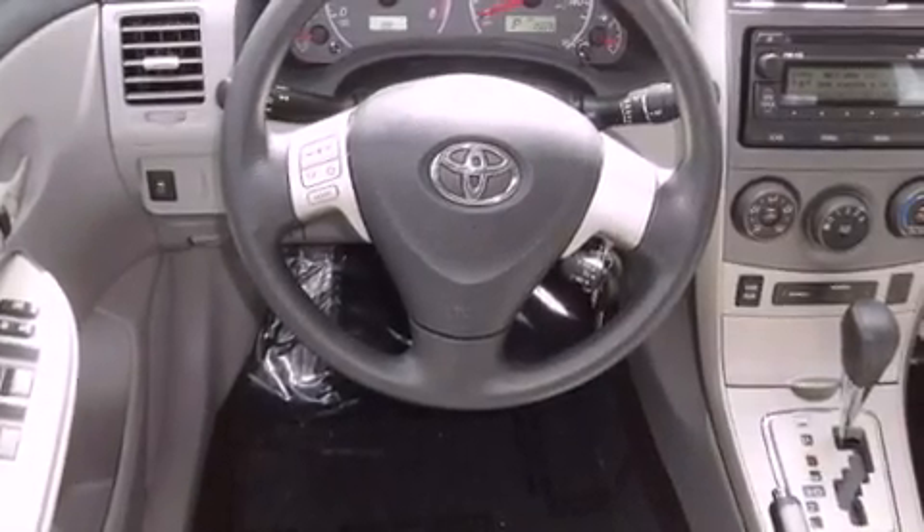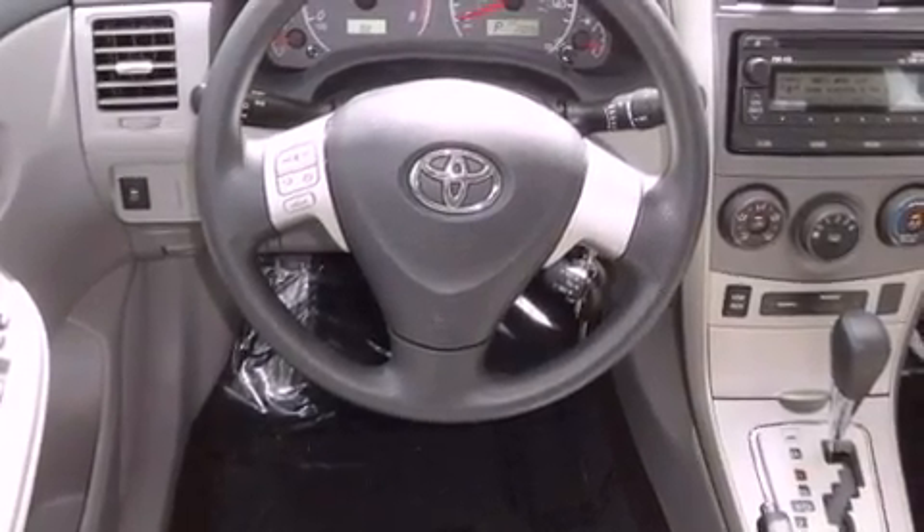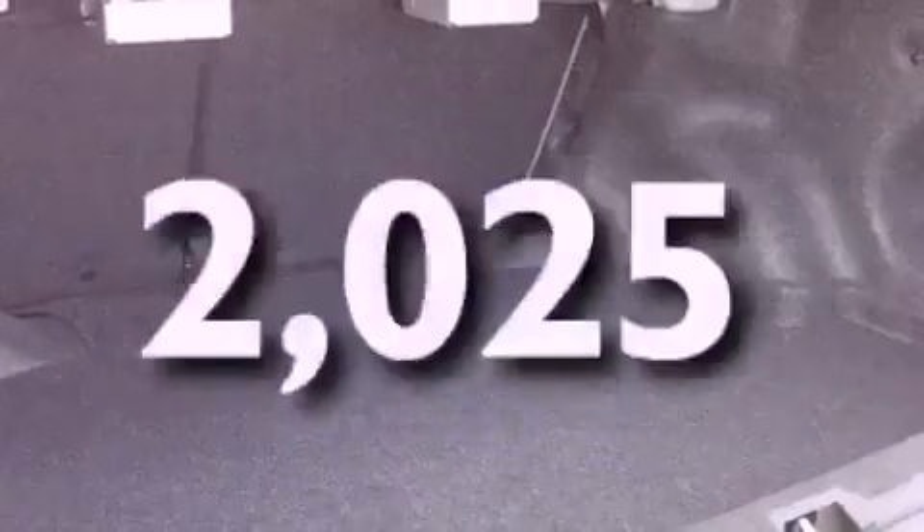Additional features include front airbags, air conditioning, heated side view mirrors, a rear window defroster, a keyless entry system, and this vehicle has fewer than 3,000 miles on the odometer.